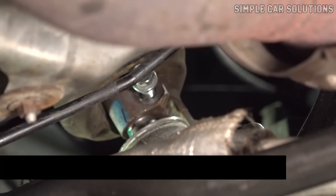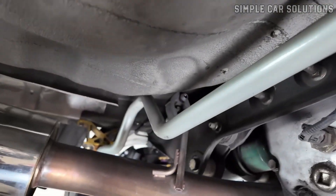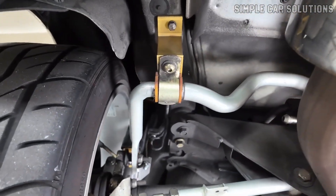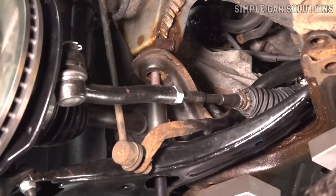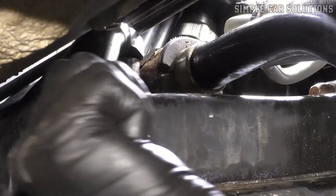Lastly, a loose bolt or component on the frame could be the culprit. Check the frame, tie rods, sway bars, and other components closely for any loose or broken parts. Tighten any loose bolts and replace any damaged components, as these issues can cause clunking noises.